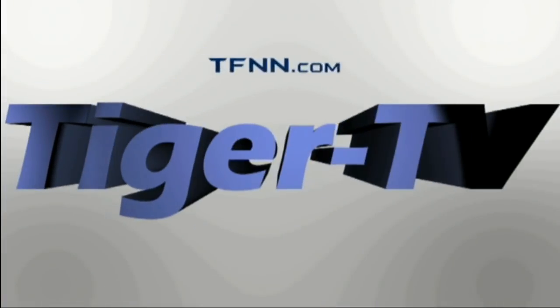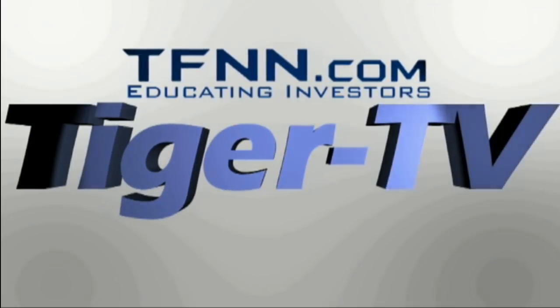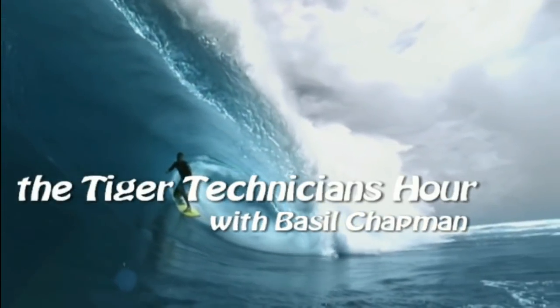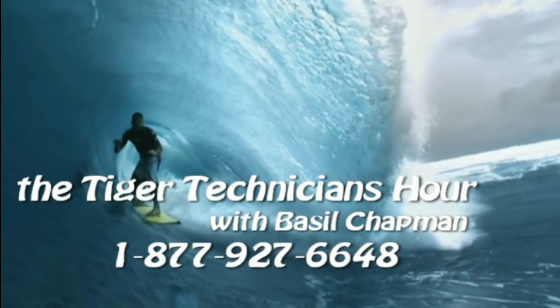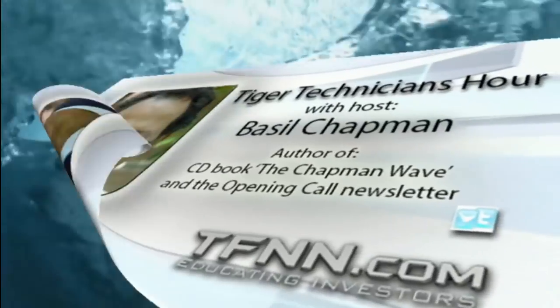The following is a presentation of TFNN. Tiger Technician Hour with your host Basil Chapman. Call now toll free at 1-877-927-6648, internationally at 727-445-1044. Now, Basil Chapman. Hi everyone, Basil Chapman, host of the Tiger Technician's Hour, 877-927-6648.